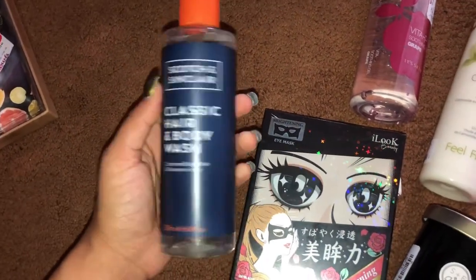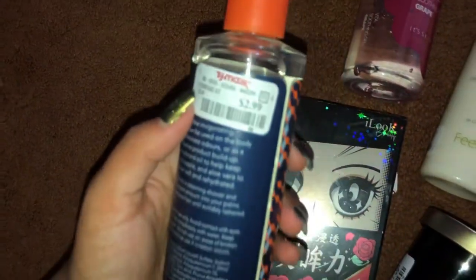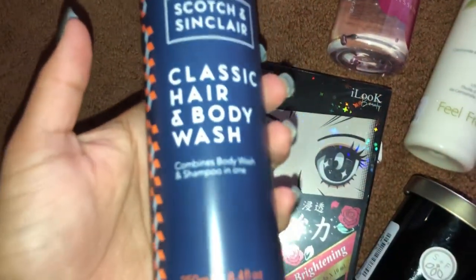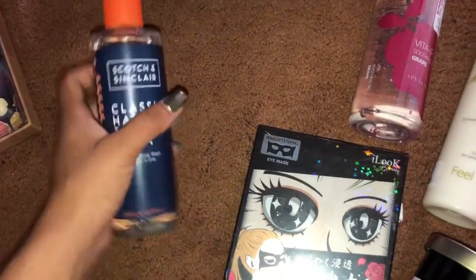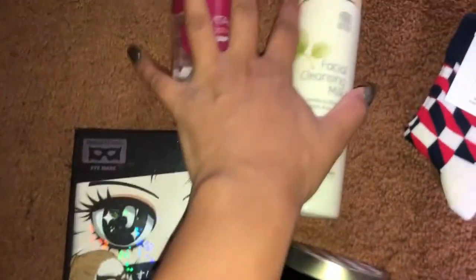Next I got this Scott and Sinclair — I've never tried this before, but I really liked the bottle and packaging, and I'm a huge packaging fan. It was only $2.99, so I thought, what is there to lose? I also love TJ Maxx because they have a lot of K-beauty there.